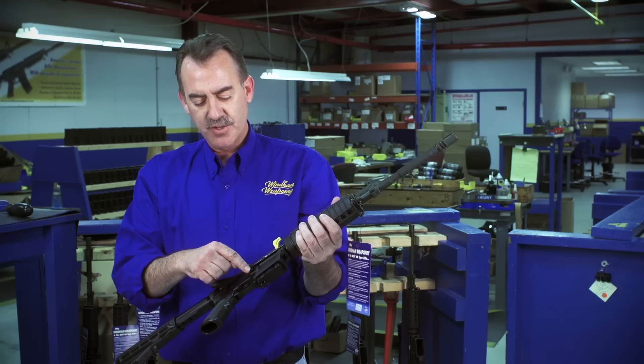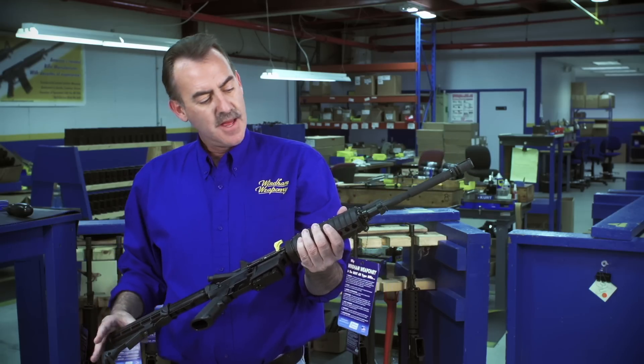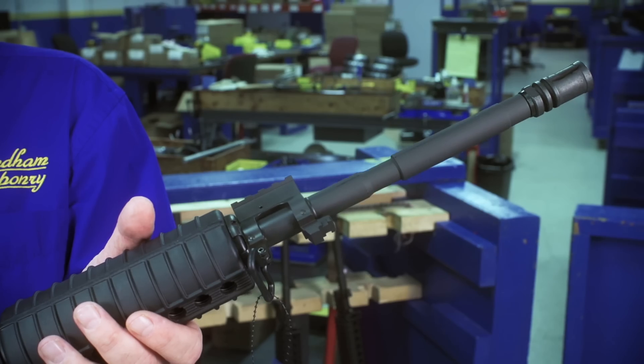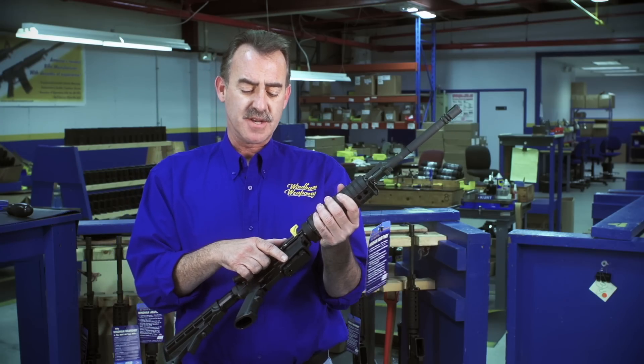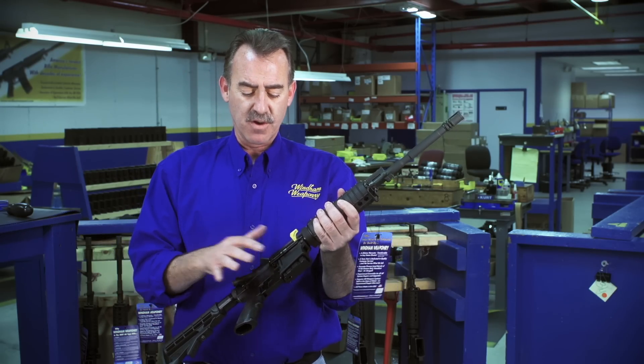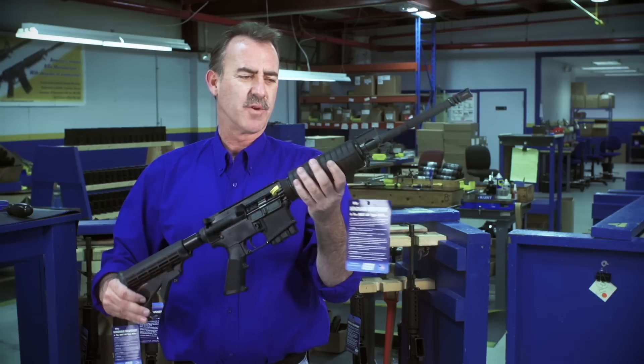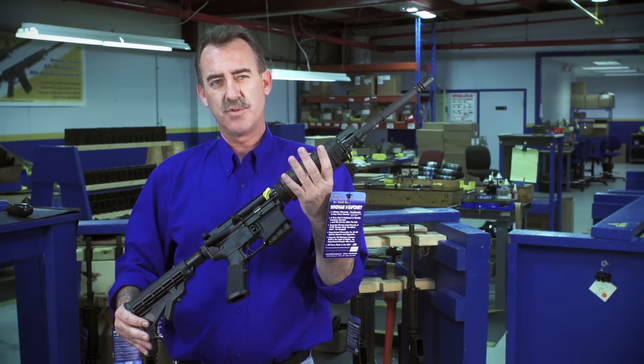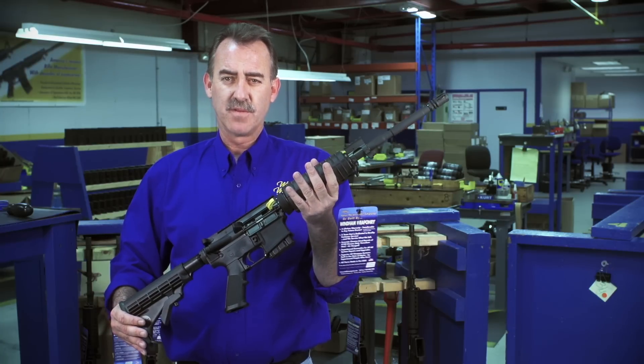California requires a bullet button, which affixes the 10-round magazine and requires a tool to release it. California models are allowed to have telescoping stocks, bayonet lugs, and flash suppressors as long as the magazine has a bullet button requiring a tool for removal. We currently have four California models and four models compliant for New York, New Jersey, Connecticut, and Massachusetts.